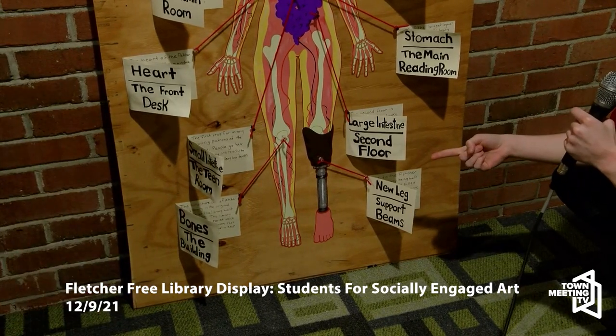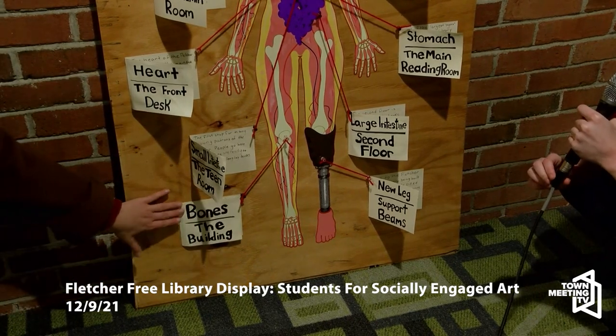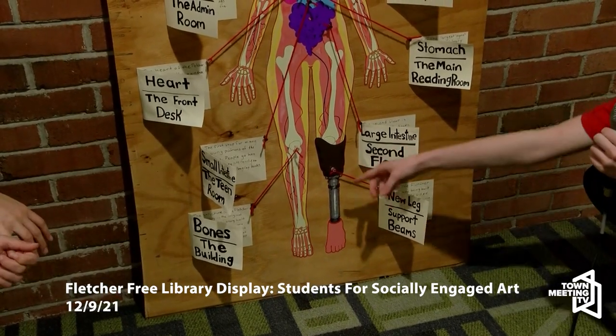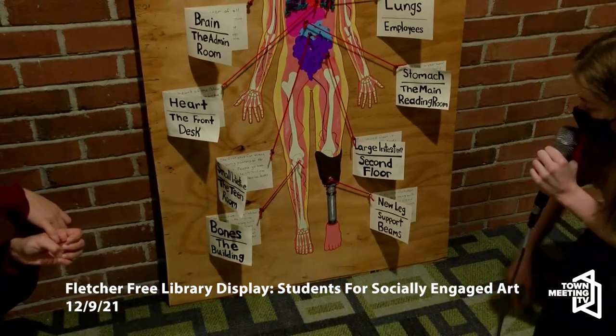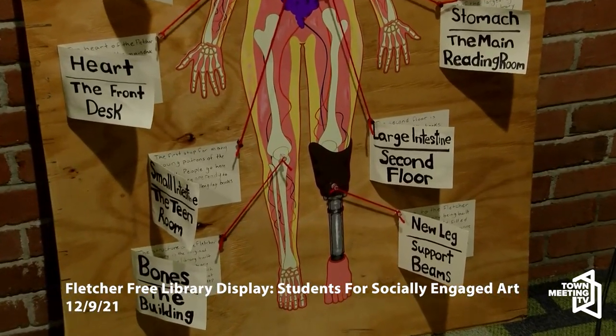We thought this was a cool way to represent growing from an injury and keep on going. I like how I did the hatching in this and I like how I used acrylic to kind of create a metal effect. That's one of my favorite parts of the piece.